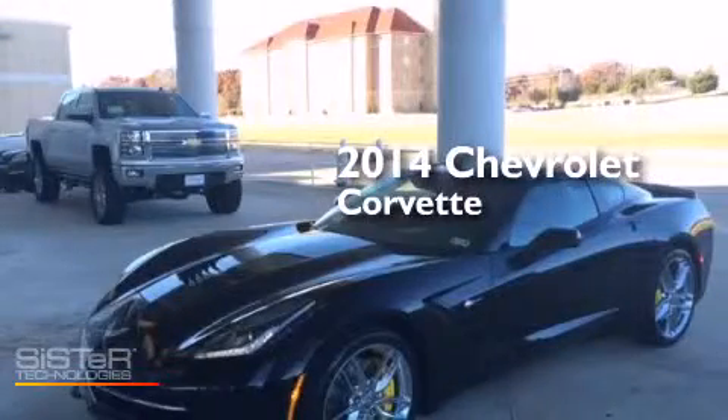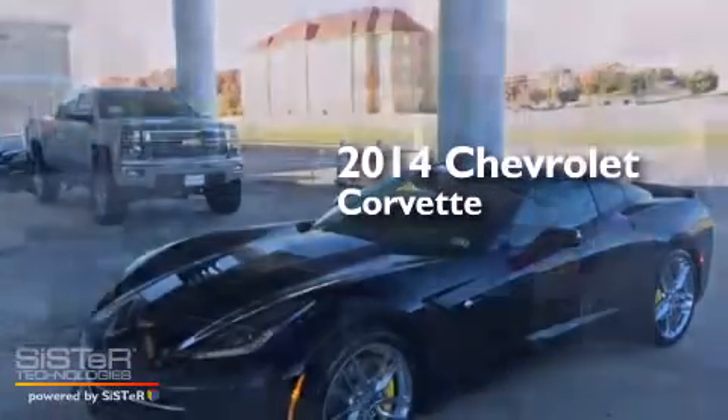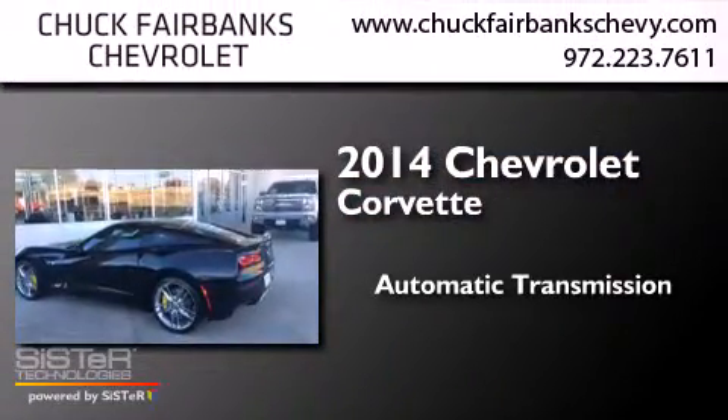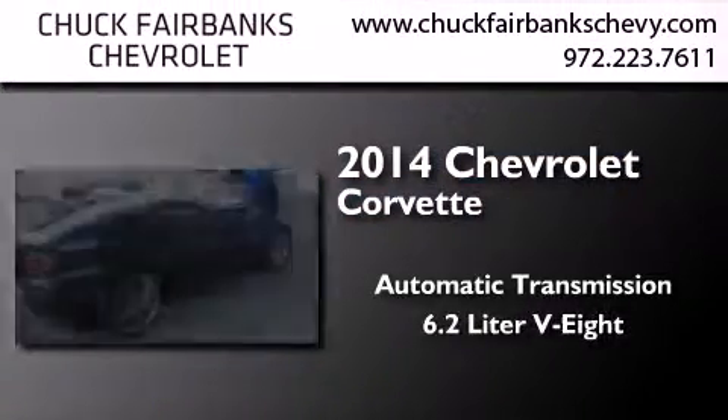This is a brand new 2014 Chevrolet Corvette. This car has an automatic transmission and a 6.2 liter V8.